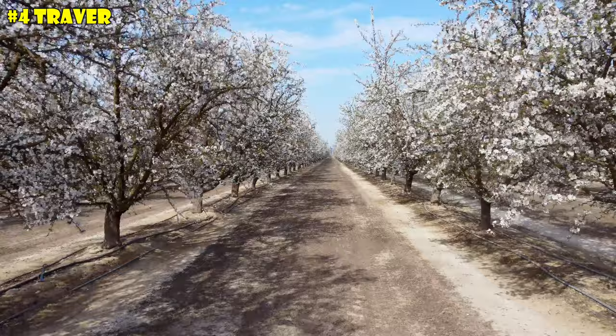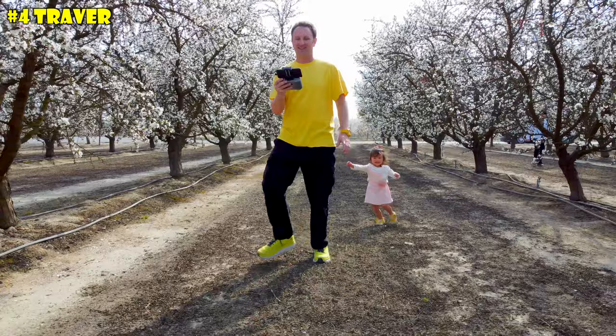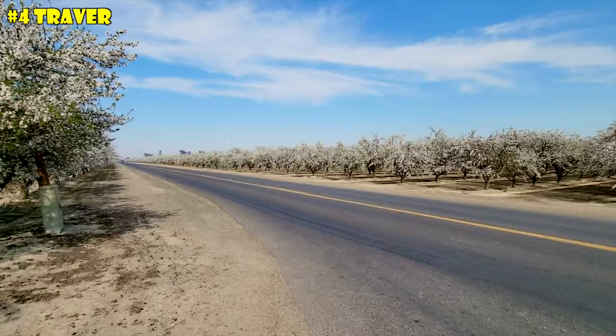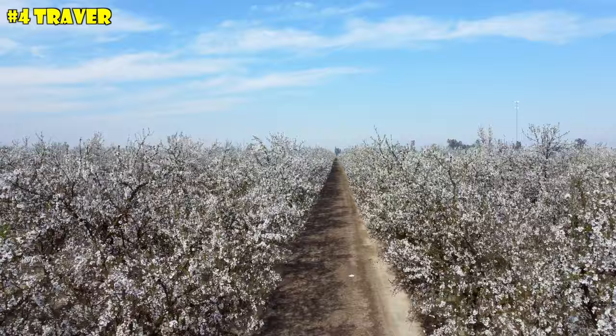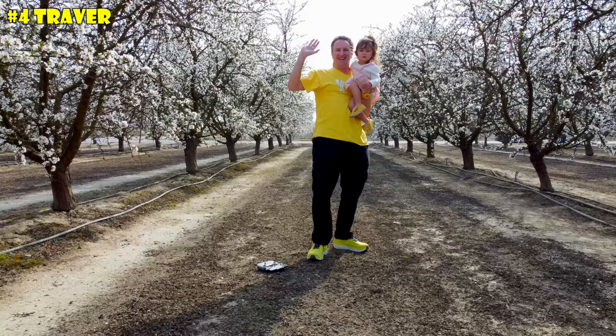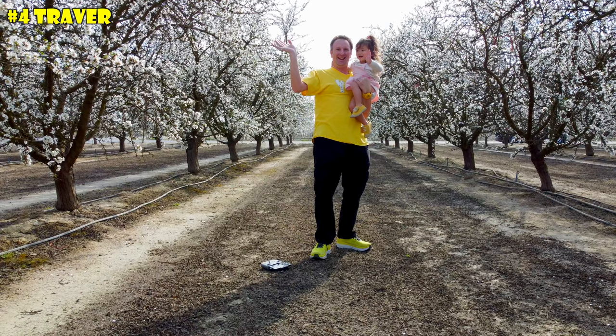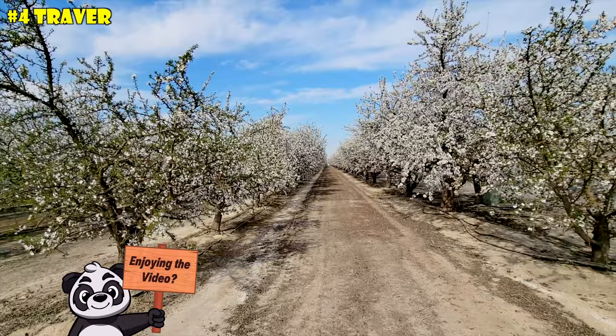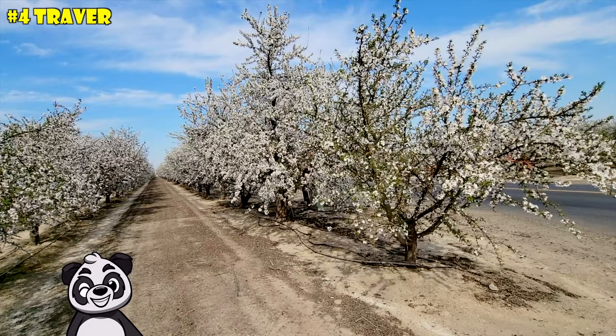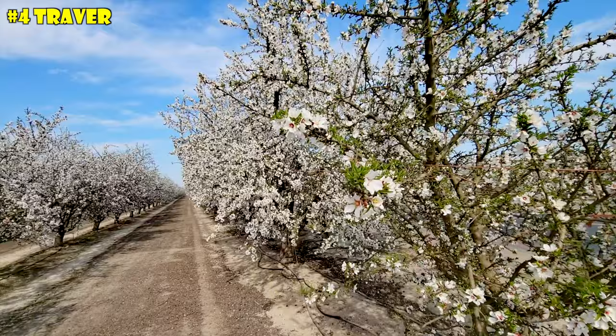These are some of the best blossoms I've seen, right now being February 18th. There are smaller and bigger almond trees here. If you're gonna take pictures in the almond trees, just be nice and stay outside the blossom field so you're not in the middle of them — the almond farmers appreciate that very much. You should definitely check these out if you like blossoms and flowers, because these remind me a lot of the cherry blossoms in Japan. There are beautiful little white and pink flowers, quite glorious.